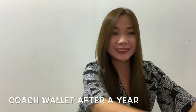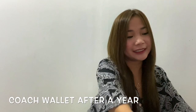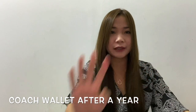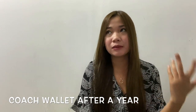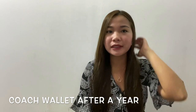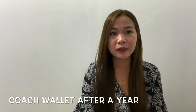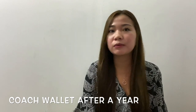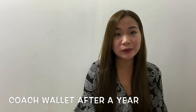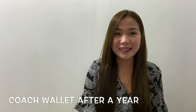Hello everyone and welcome to CX Vlogs. Welcome back to Target. So I know it's too late, but I received a comment from my Coach Wallet review asking if I still have the wallet till now. That's Bubu Step — shout out to you, Bubu Step, for asking this question.